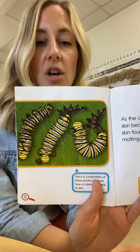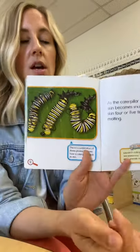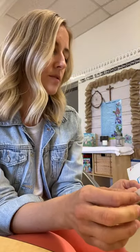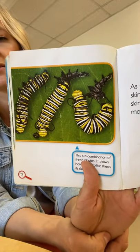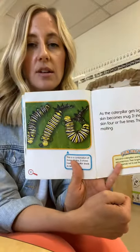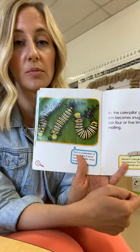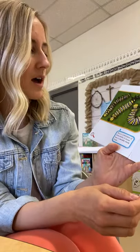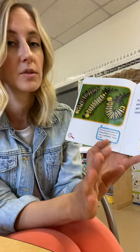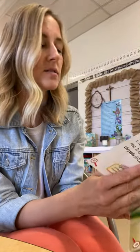As that caterpillar grows, it starts to shed its skin, and that's called molting. The old skin comes off, and there's new, fresh, larger skin underneath. You'll also notice that sometimes they have very bright colors, and that's an adaptation they have to help them survive. In the wild, bright colors can signal to predators 'don't eat me, I could be poisonous.' So those bright colors warn other animals and are another adaptation that helps them survive.